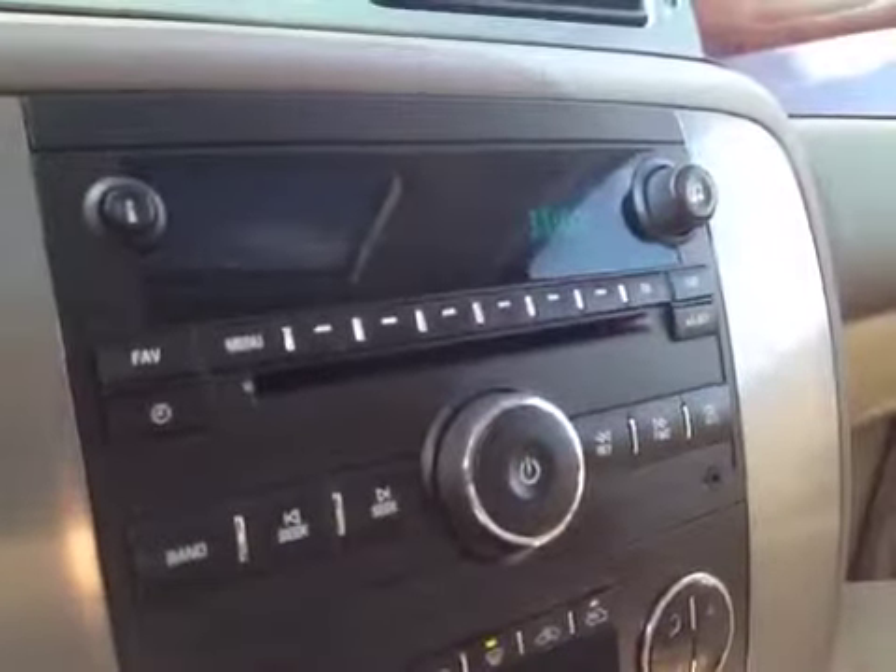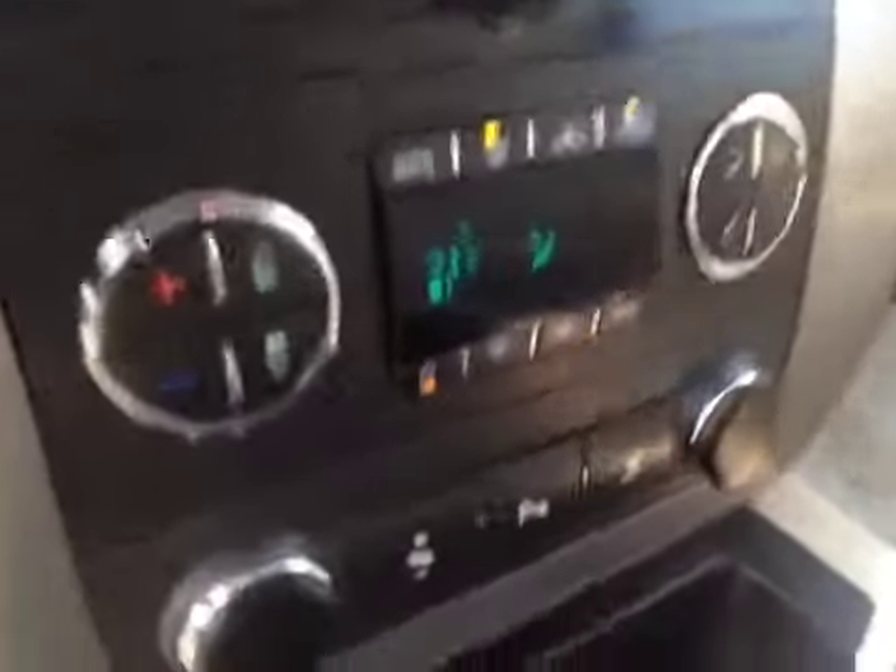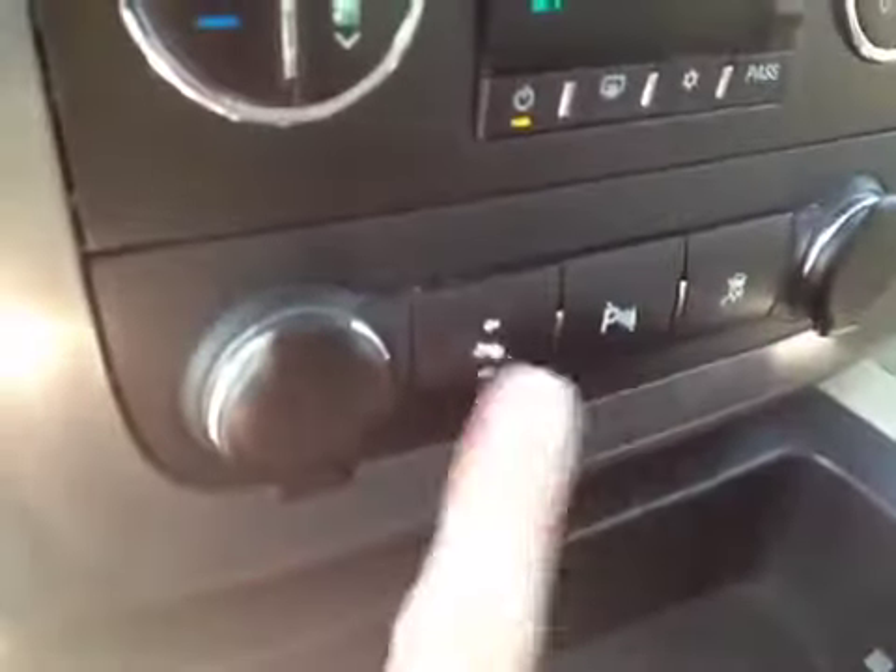Got steering wheel controls for the cruise and steering wheel controls for the radio. It has an AM-FM stereo with CD player, and dual zone climate control. Also power pedals, park assist, and traction control.